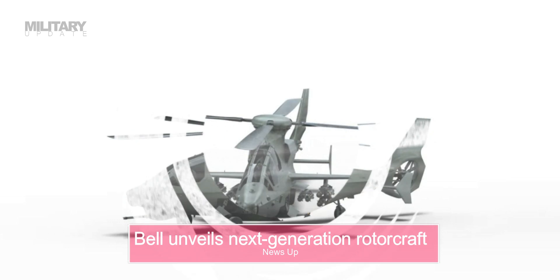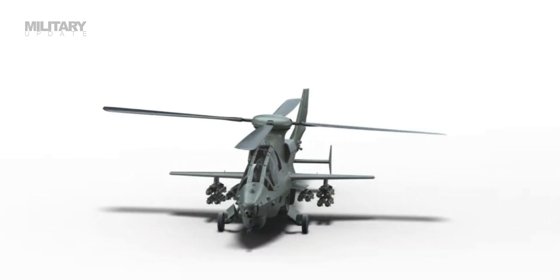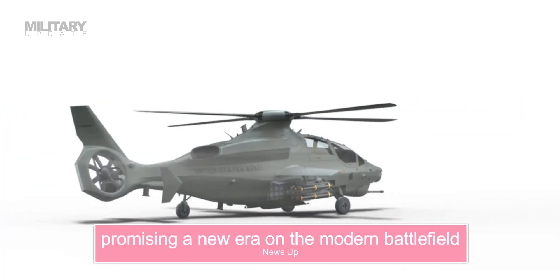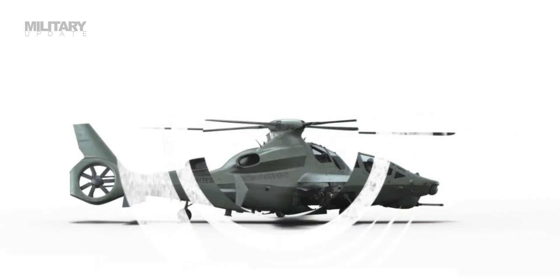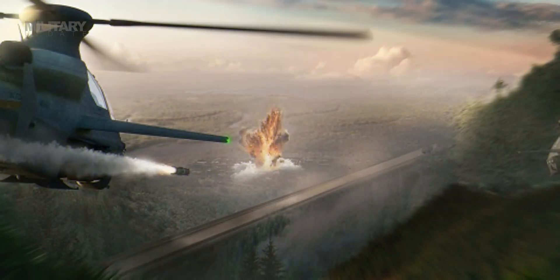The Bell 360 Invictus meets or exceeds all requirements as laid out under the FARA contract. The design emphasizes exceptional performance using proven technologies to fulfill the Army's FARA requirements at an affordable cost and on schedule. One example is the Invictus rotor system, based on Bell's 525 Relentless rotor system.